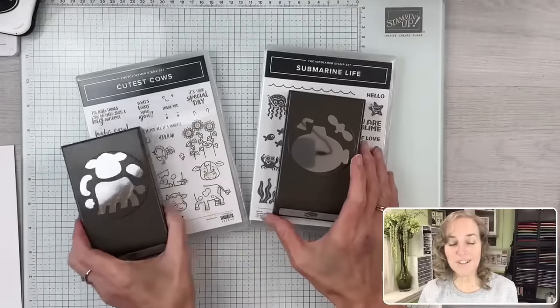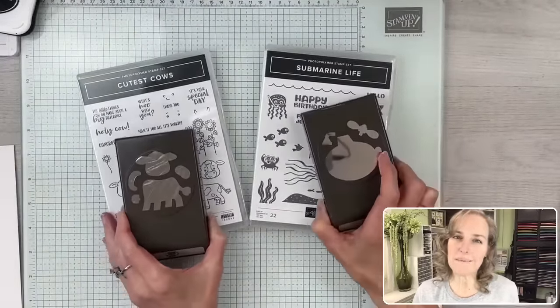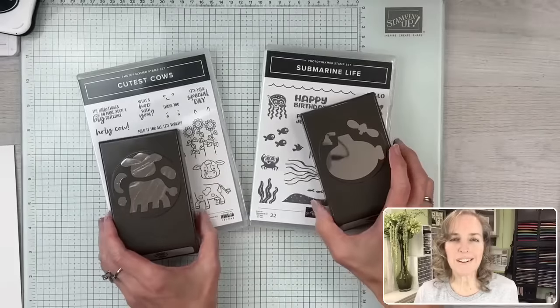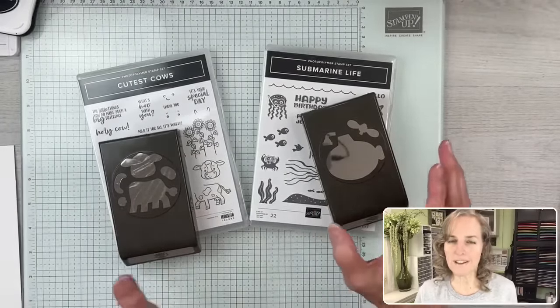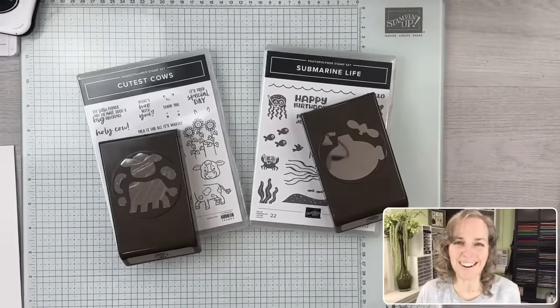I don't have any heart projects today, but I have some really cute things to share. I have bundles - two of my favorites from the January through April 2024 mini catalog: the Cutest Cows Bundle and the Submarine Life Bundle. We're going to make some amazing cards called Hexagon Platform Pop-Up Cards. This is a part one video of a two-part series because this card is pretty intense as far as details.